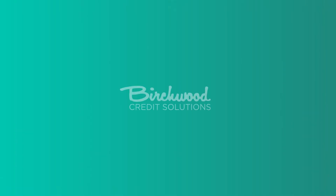Isn't that awesome? Click the link below to fill out an application and get started now. Birchwood Credit Solutions — the easiest way to buy a car with less than perfect credit.